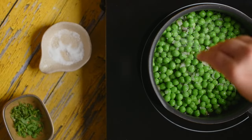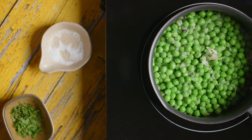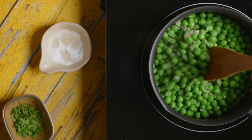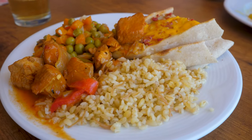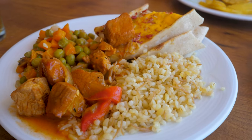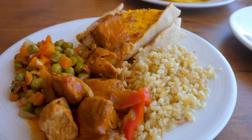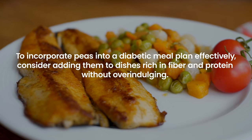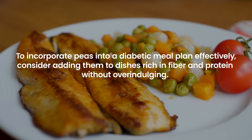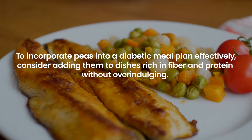Peas are a type of legume known for their sweet flavor and high nutrient content, including protein and fiber. However, for individuals with diabetes, peas also present a consideration due to their relatively high carbohydrate content, which can lead to increases in blood sugar levels if consumed in large quantities. Despite this, peas can still be part of a diabetes-friendly diet when eaten in moderation and balanced with other foods. Consider adding them to dishes rich in fiber and protein without overindulging.